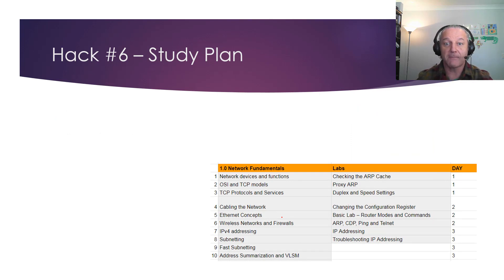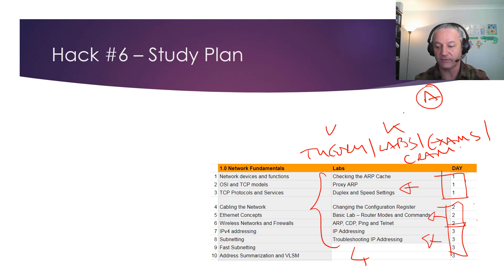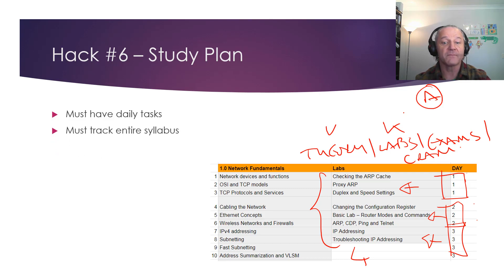Hack 6: you must have a study plan. From the ones I use for coaching students: day one we cover this topic, day two this, day three this, day four we review everything. Every day you do some theory, take practice exams, read the cram guide, and cover a new topic. That covers the kinesthetic hands-on, the visual, and the auditory — watching a video or listening to your cram guide or book in audio format. Write your own plan, use mine, or find someone else's. It also tracks the syllabus.